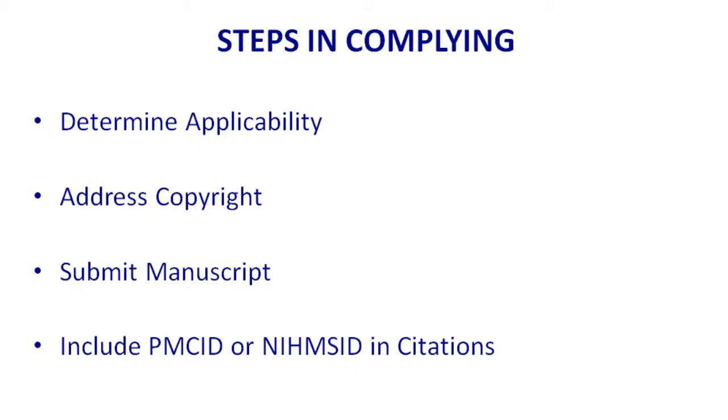Steps in complying: determine if the publication needs to meet compliance, address copyright, submit the manuscript, and then include either the PubMed Central ID or the NIH manuscript submission ID in anything you cite. That includes biosketches in grant applications or training grants, which may have 60 faculty. If you are managing a training grant or core grant up for renewal, start early because you may need to ensure all 60 faculty biosketches are in compliance.